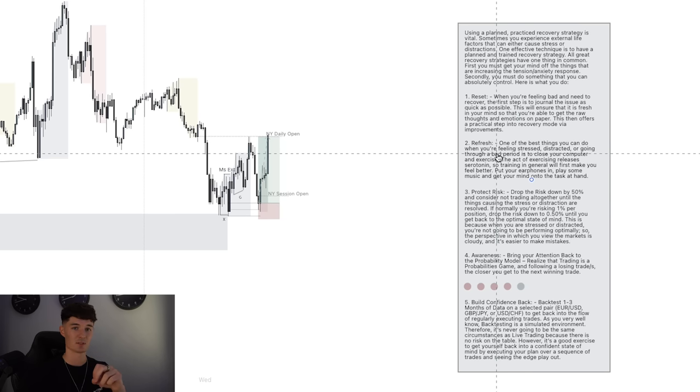The second step is to refresh yourself. Take your mind completely off the thing that is stressing or distracting you — highly, highly important. One of the best things you can do when you're feeling stressed or going through a bad period is to literally close down the computer and go train, go exercise, go get yourself out in nature. The act of exercising releases serotonin — a happy, feel-good hormone — so training will make you feel better in general. Put your earphones in, play some music, be surrounded by good people, and put your mind on the task at hand. It could be weight training, HIIT, going for a run — whatever suits your style. When you come back, you'll approach things with a fresh perspective and a logical, clear-based mentality.